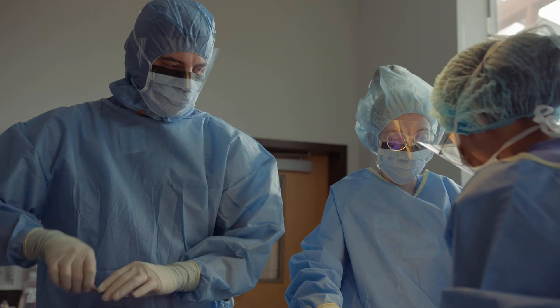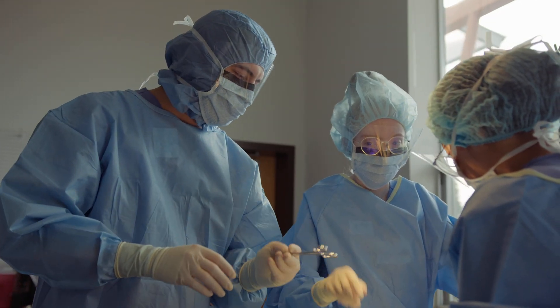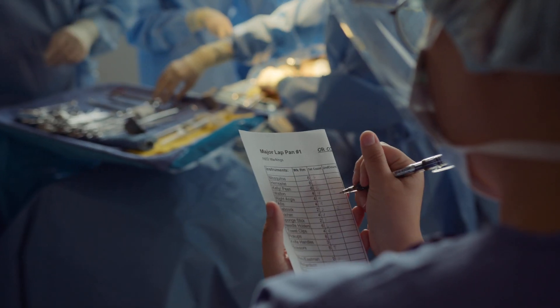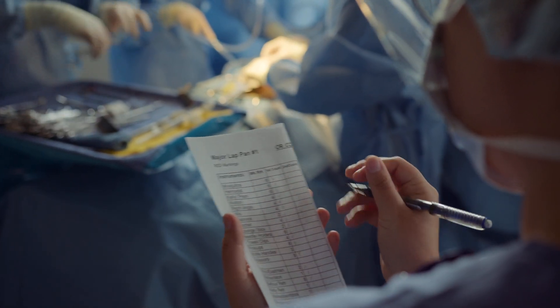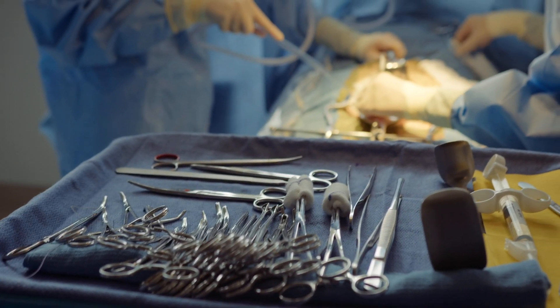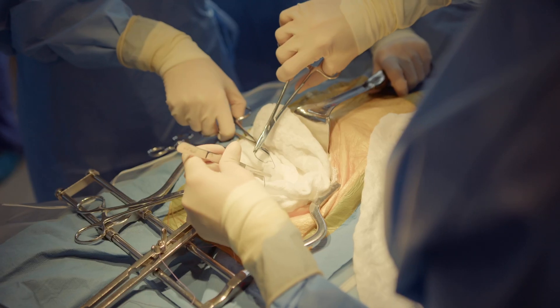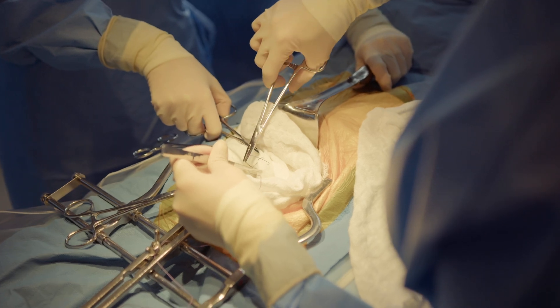Surgical technologists really get an exciting role of being the right hand of the surgeon, shoulder to shoulder, up at the sterile field, passing instrumentation, scalpels, medications. They are there for patient safety, to make sure that everything is sterile, to make sure that nothing is — heaven forbid — left behind.